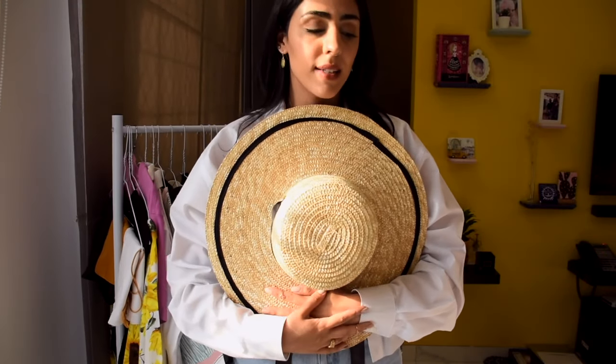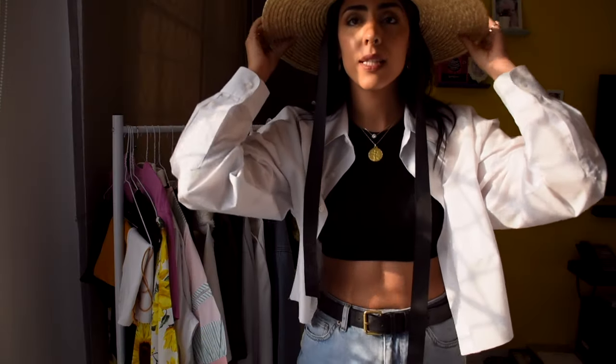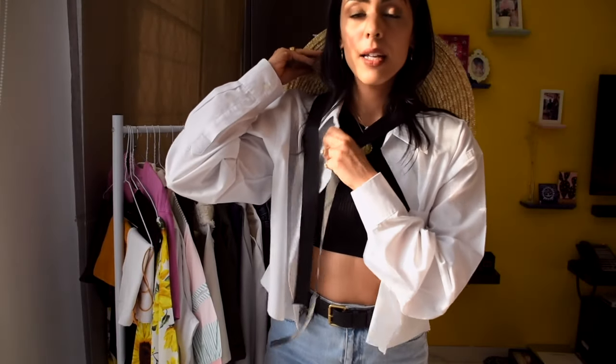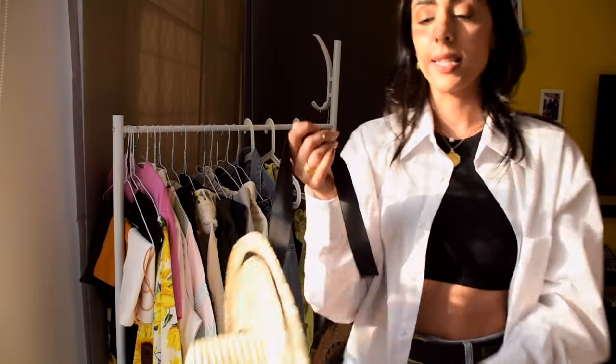Moving on to accessories — my favorite is this hat from Mango. If you're into hats it's a really beautiful and relatively inexpensive option. I own a lot of black so it looks perfect with black or white. You could wear it on your head or tie it around your neck as an accessory — if you're wearing something super simple, just put this on and it adds such a nice touch.